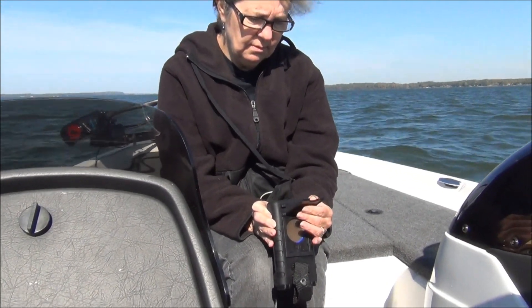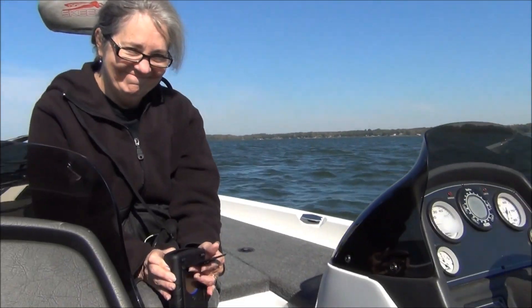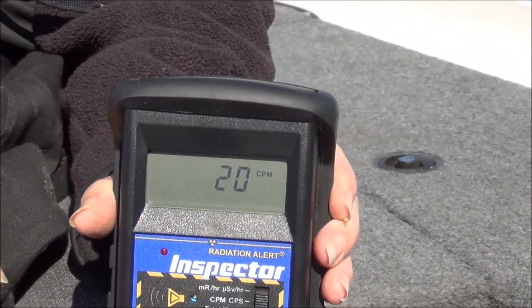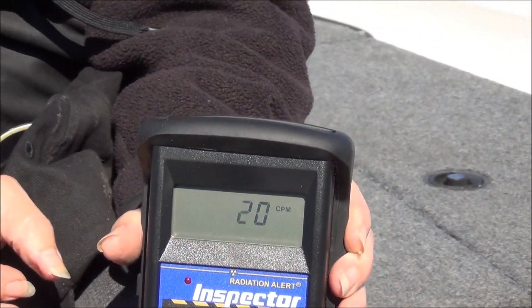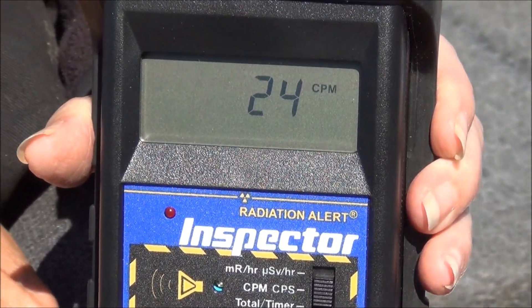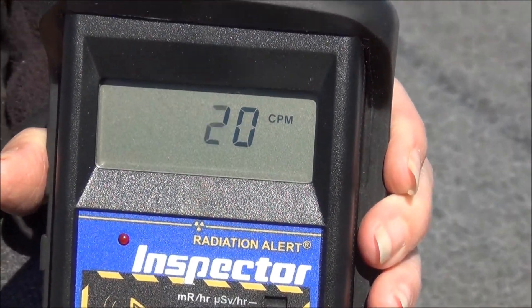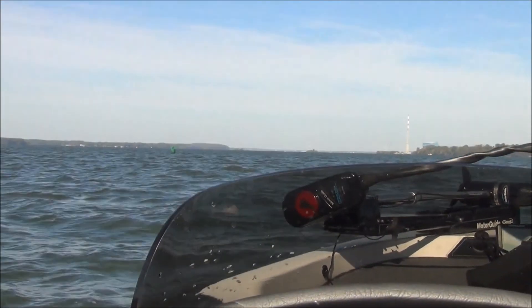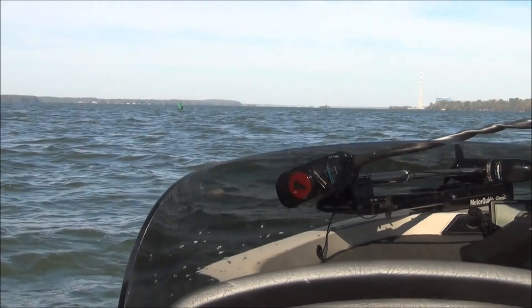Here we are on the beautiful Tennessee River this morning, out in between Decatur, Alabama and Browns Ferry. We got Grant, Stewart, Jackie, and we're gonna do some radionuclide testing here. We're taking a background level right now. It looks like background counts per minute is running about 15 to 20, going up to about 24. Background count is probably about 20.